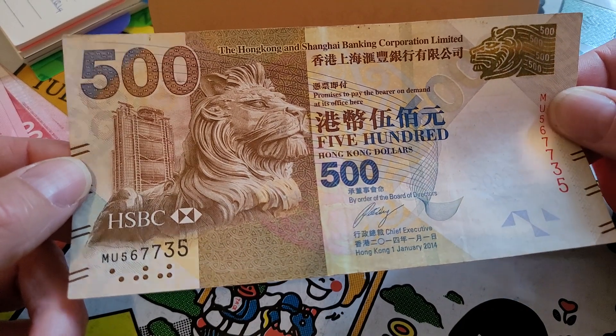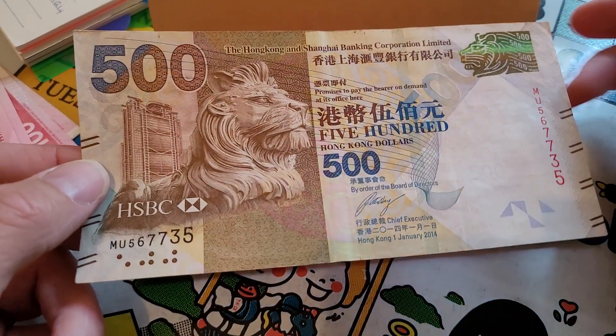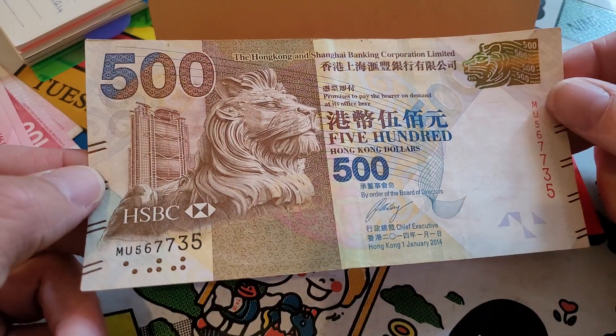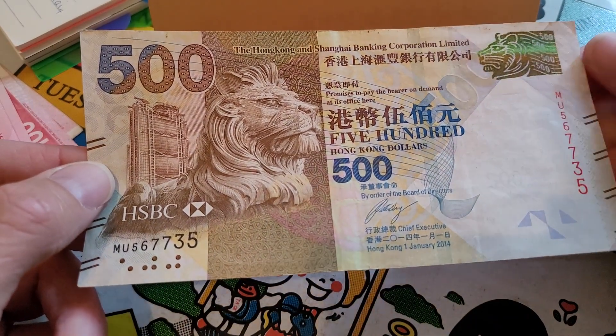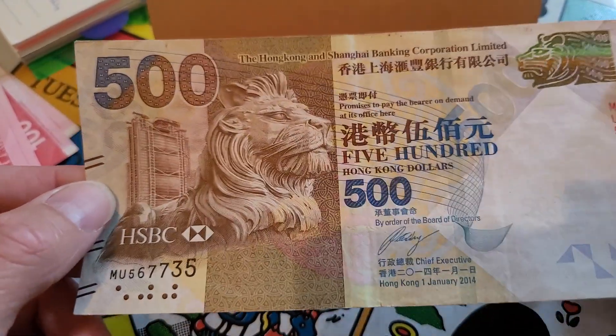Serial numbers — nothing to worry about. 2014 — these are still common and probably make up at least the majority of $500 notes I come across, so obviously they're not pulling these from circulation.